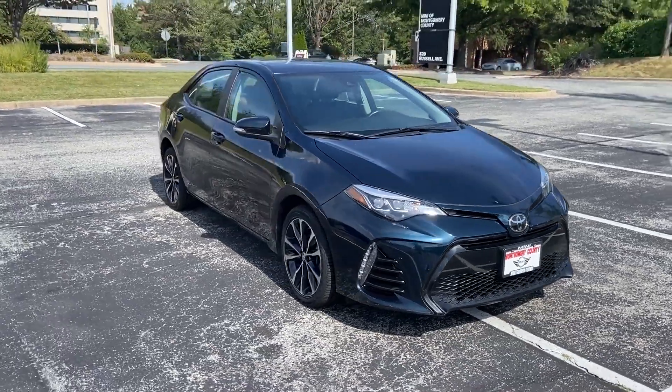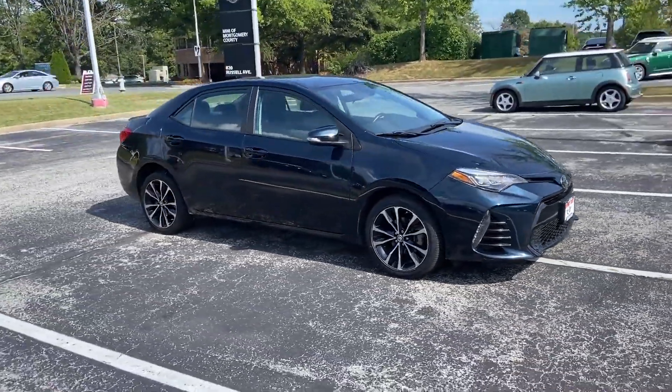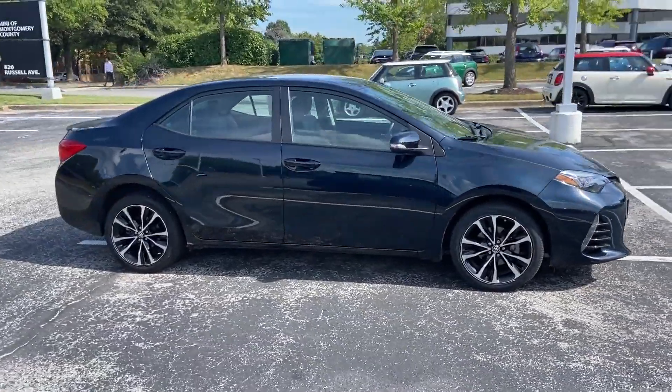2019 Toyota Corolla. This sedan combines safety and comfort with style and performance.